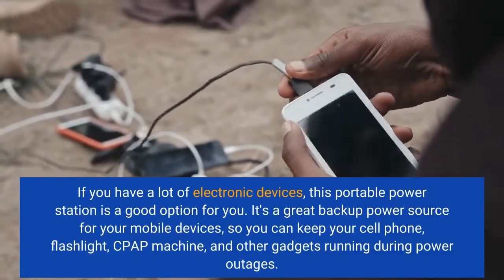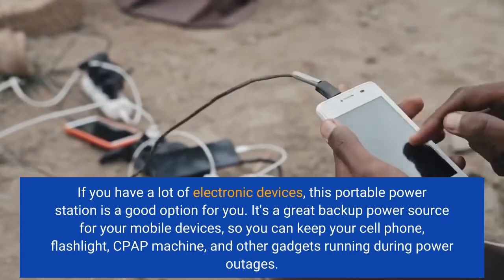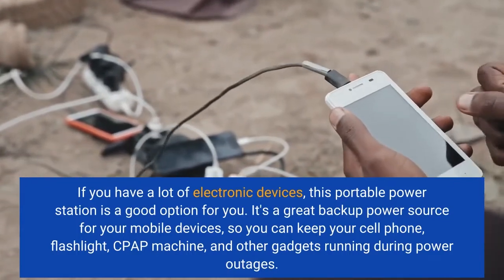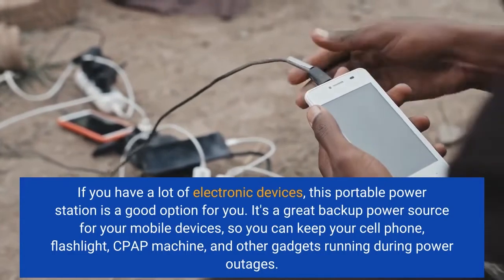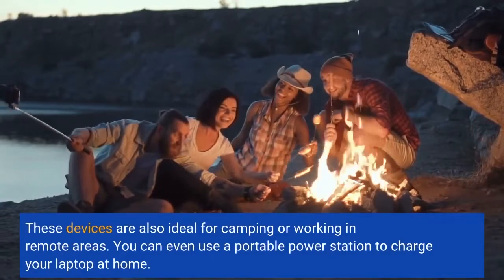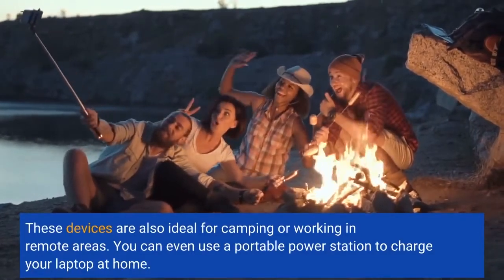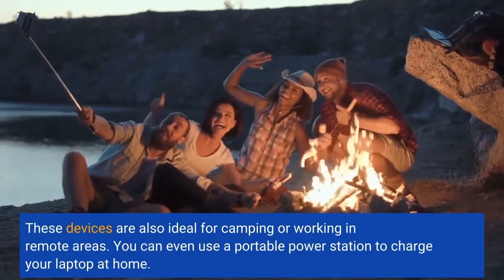It's a great backup power source for your mobile devices, so you can keep your cell phone, flashlight, CPAP machine, and other gadgets running during power outages. These devices are also ideal for camping or working in remote areas. You can even use a portable power station to charge your laptop at home.